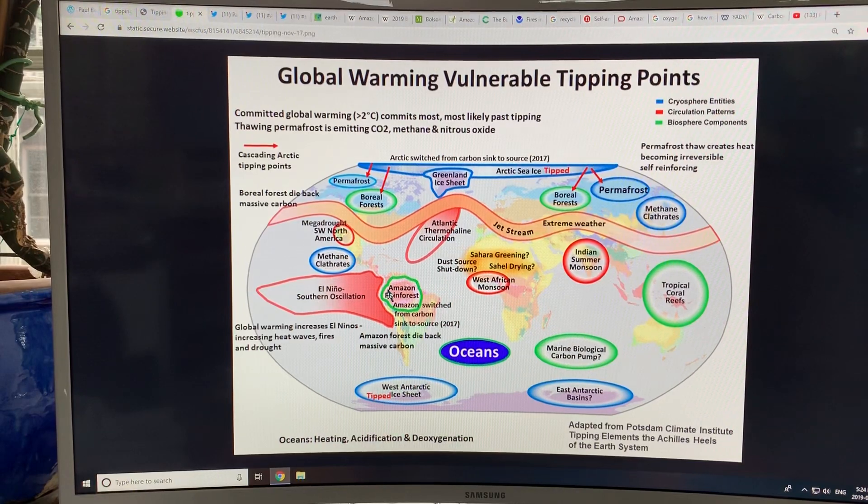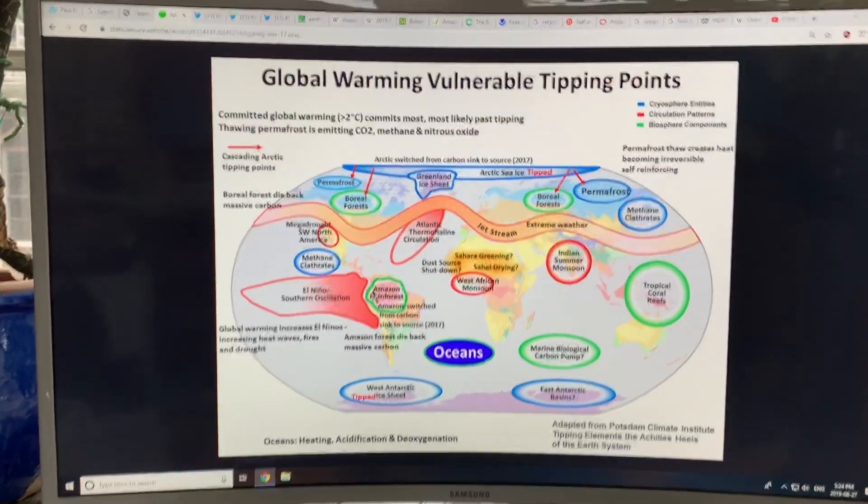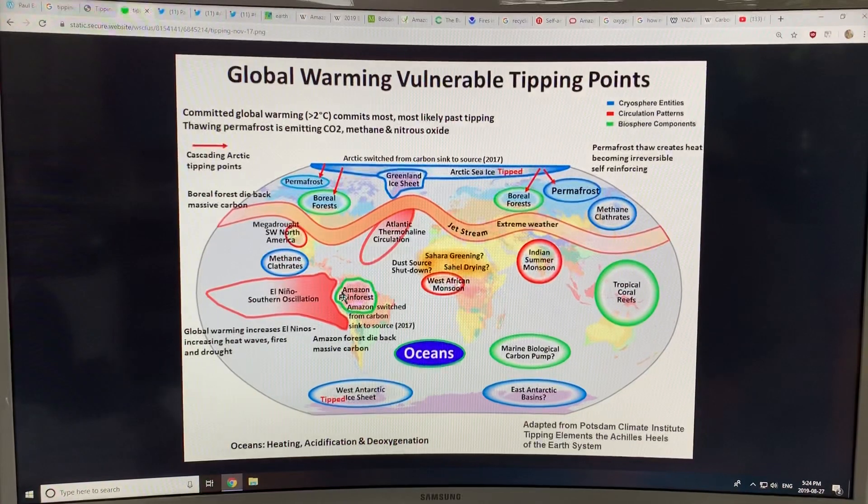It's a highly balanced system. It needs dust from the Sahel desert to blow across and hit the Amazon rainforest to fertilize it and support forest growth. If circulation patterns change and the dust no longer hits the Amazon but misses to other regions, this could cause a huge collapse of the Amazon rainforest.